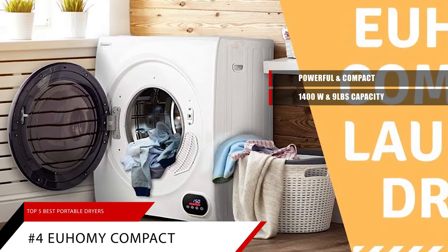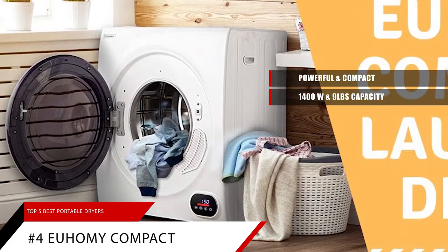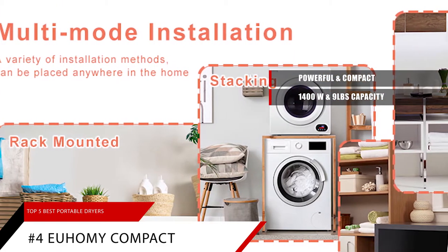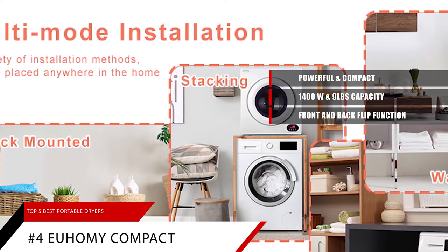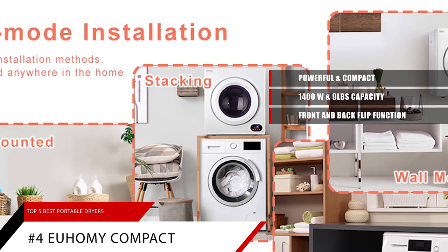Please note, to dry clothes quicker, we recommend not placing more than 5.5 pounds of clothes in at a time. This portable clothes dryer has a large diameter stainless steel flip function and a special internal physical structure to deliver the best possible drying experience.